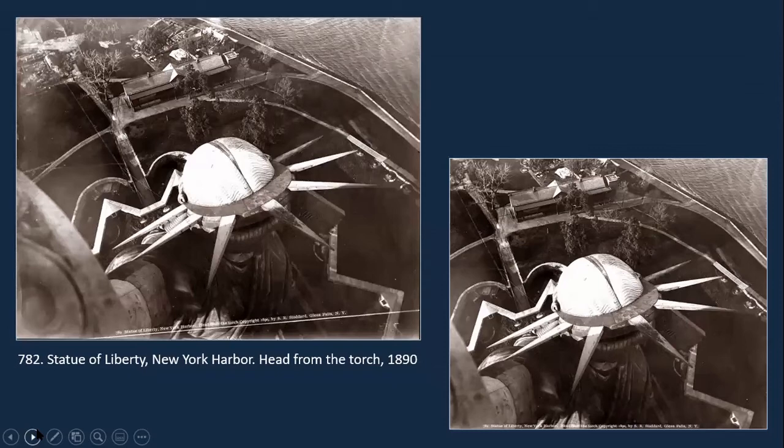He was also experimenting with how he was cropping his photographs. Here is one that he took from the torch, looking down at the head of the Statue of Liberty. In the actual photograph on the left you can see his crop line for how he intended to crop the photograph on other occasions. I actually spun it around and recropped it to use the line that he indicated, so you can see how the composition changes from one image to the other.